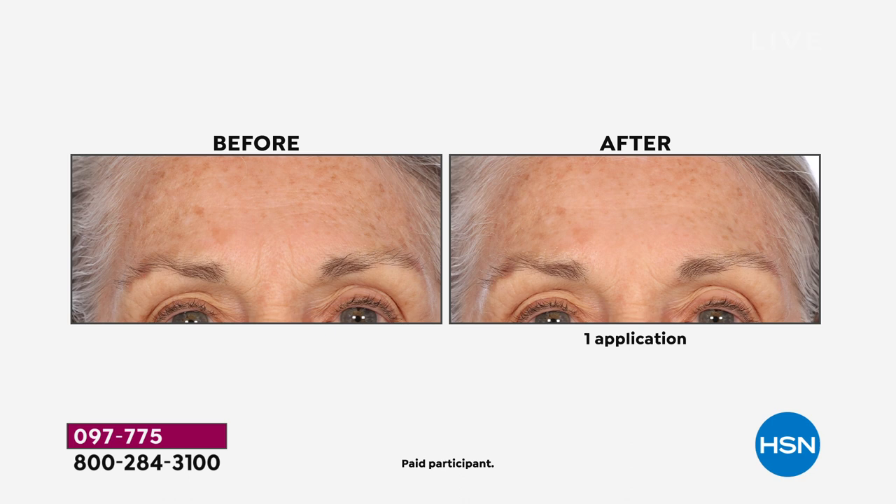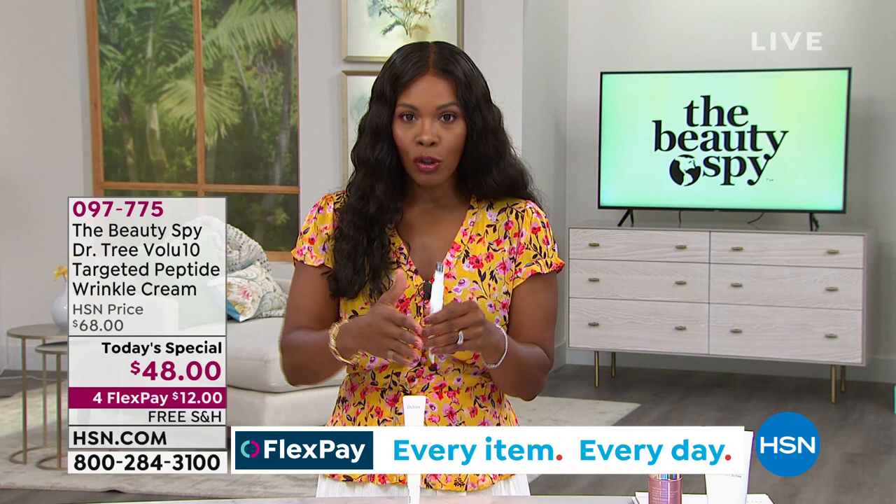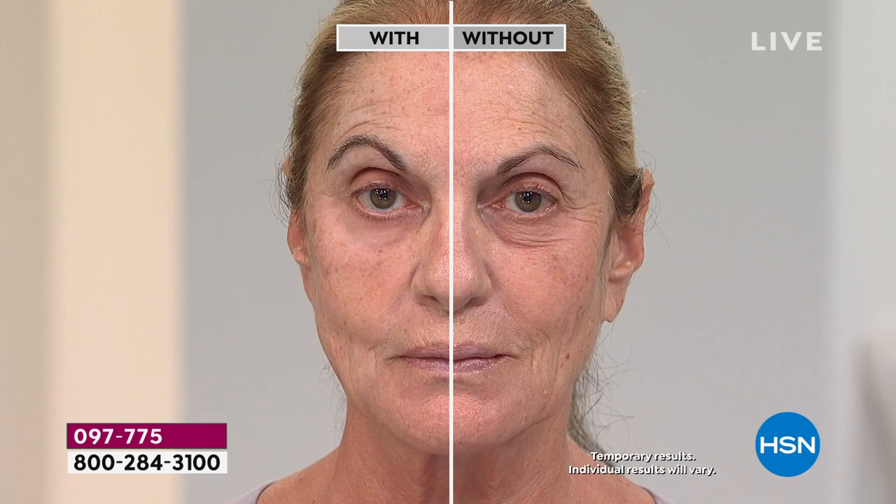We're showing you befores and afters up close — not from a distance where you have to squint to see lines. You clearly see them in the before and in the after. That was just one application and they were softened, smoothed out. The more you use it, you will get instant results but also long-term benefits. This is going to be for any skin tone — you didn't see any residue. It's going to be for the fellas as well as the ladies.